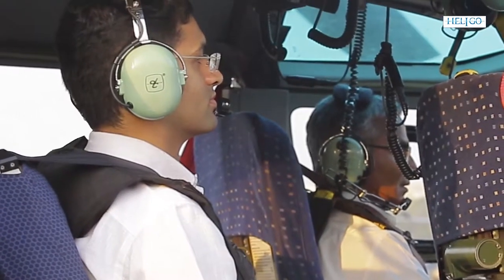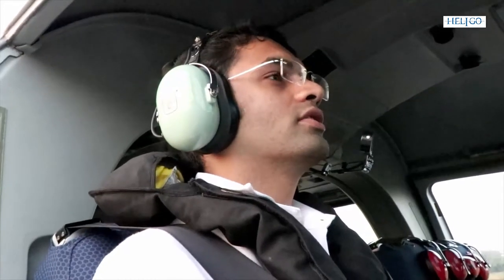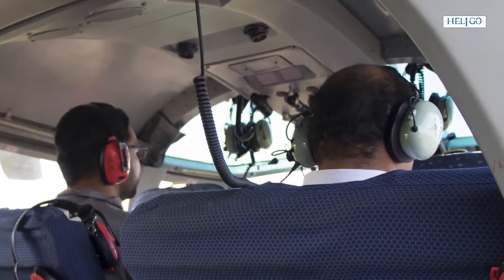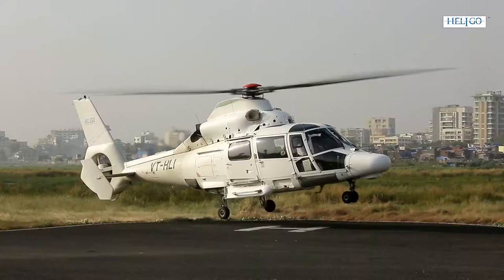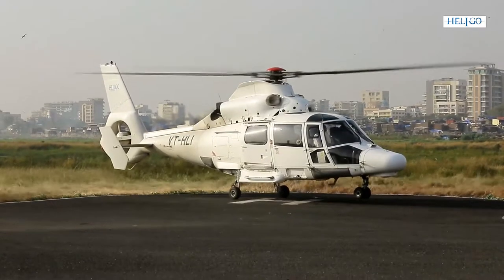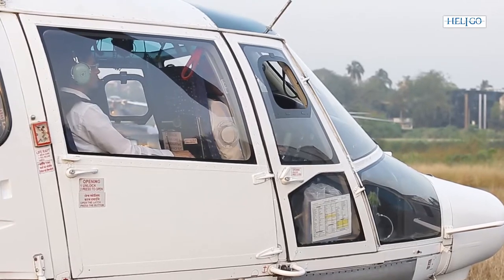This not being a closed cockpit, any loud conversation amongst passengers can distract the pilots during flight. All relevant information must however be swiftly conveyed to the pilots through the lead passenger. Post-landing, passengers are to continue to stay strapped up in their seats and await instructions for safe disembarkation by the HLO or the pilots.